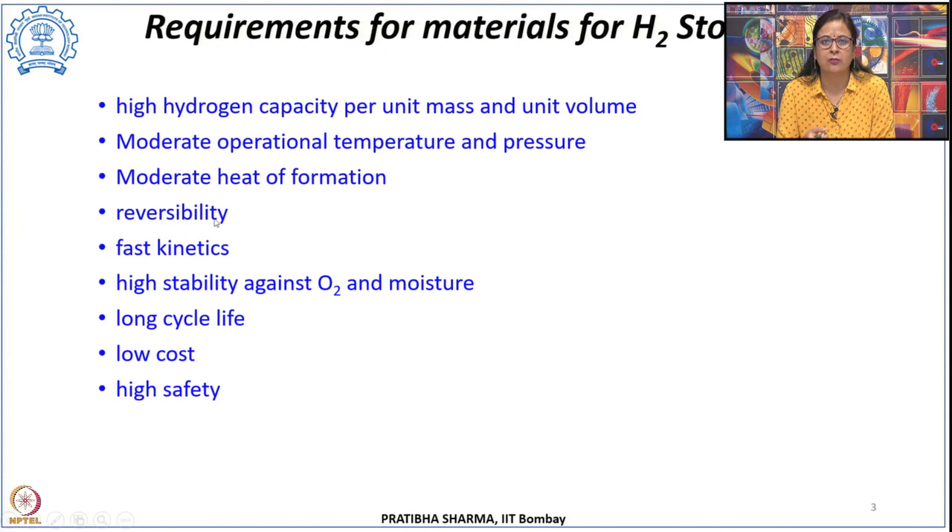By reversible we mean that once hydrogen is used from such materials, putting back hydrogen to return the material to its initial state should be relatively possible. Reversibility can be on-board or off-board. On-board reversible means that at a certain temperature and pressure we can put hydrogen back into the material and it returns to its initial state. However, certain materials require very high temperatures or pressures to recharge, so they undergo chemical reactions to restore the used material—this is off-board reversibility. Reversibility is a must for sustainable hydrogen storage.